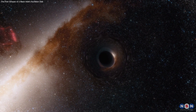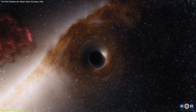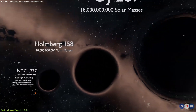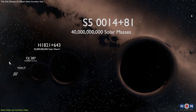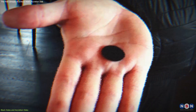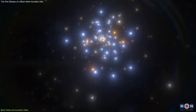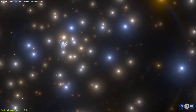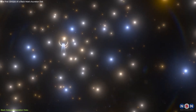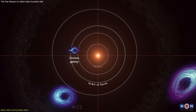Before we dive into this new discovery, let's review some important facts about black holes. Black holes come in different sizes and shapes, depending on how much mass they have. Some black holes are so small that they could fit in your hand, but they weigh as much as a mountain. These black holes are very hard to find, because they were born when the universe was very young and have been hiding ever since. Some black holes are much bigger, up to 20 times the mass of our sun.